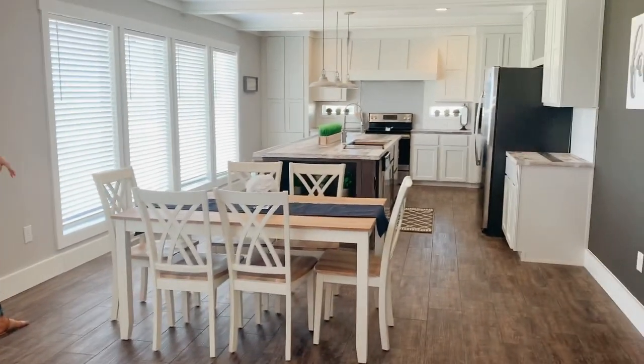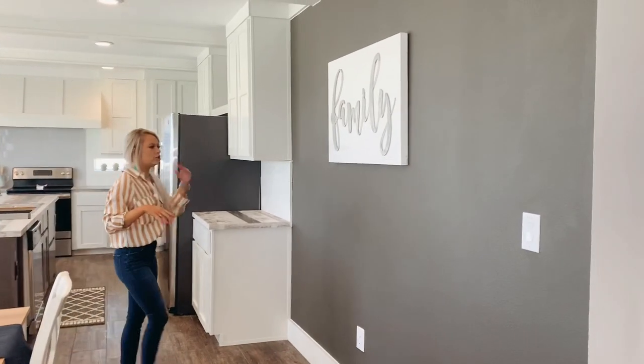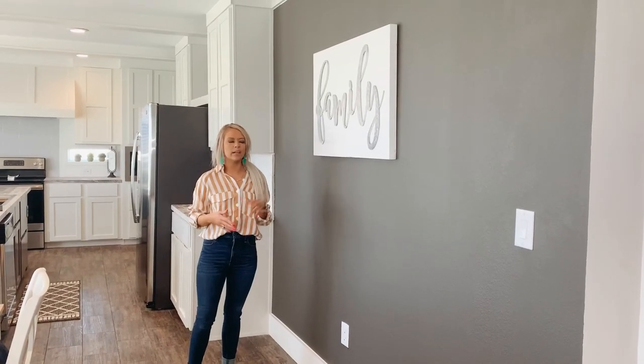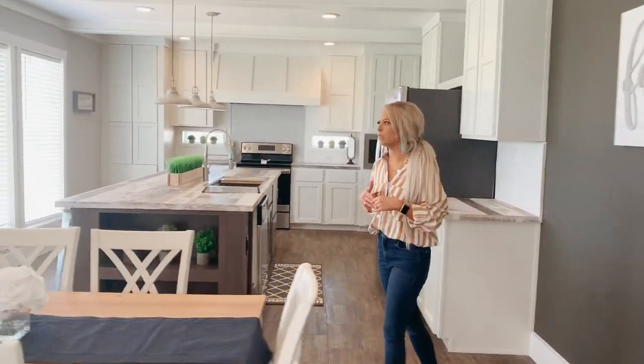Moving on to the dining room. You have plenty of room to put a dining room table here. And then we did a feature wall over here in charcoal. But just to say, if you don't like the colors that we choose, it's not a problem. You can order your house any way you want and it's $0 to change the colors — something to keep in mind when you see these videos.